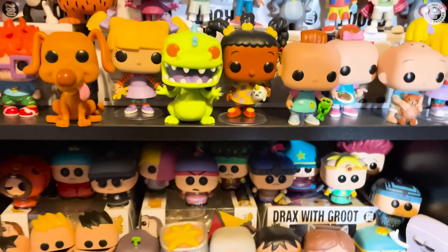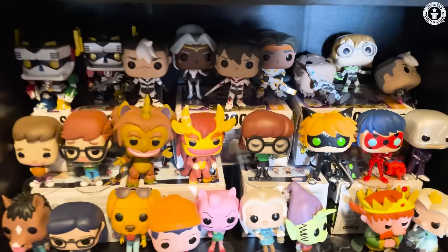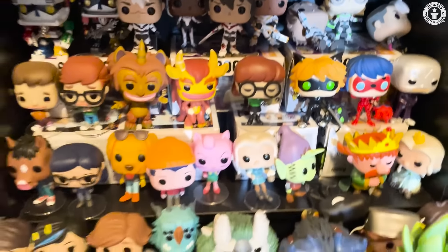Then we have a whole section on South Park. And then the last section is more Netflix-specific cartoons — Bojack Horseman, Ultron.